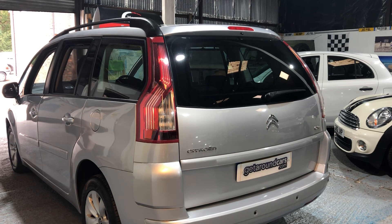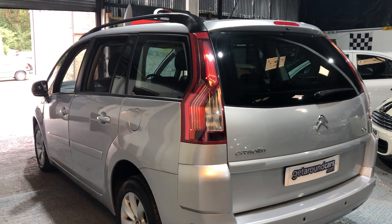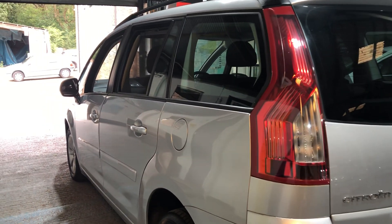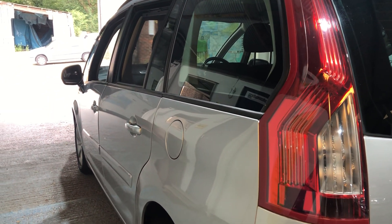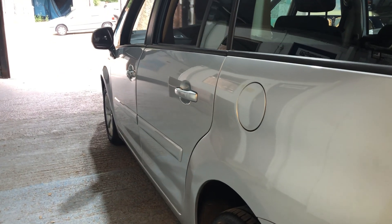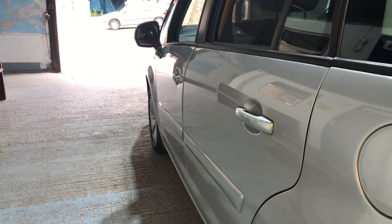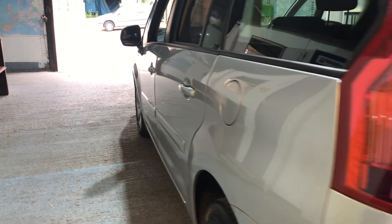The bodywork on it is very good. If we look down the sides, there's no car park dents as you would normally expect — there's nothing on this all the way down. Going back to the driver's side, there's nothing there at all.